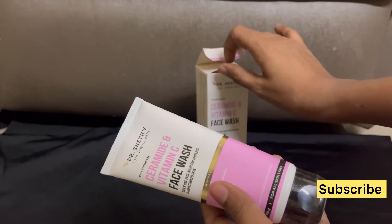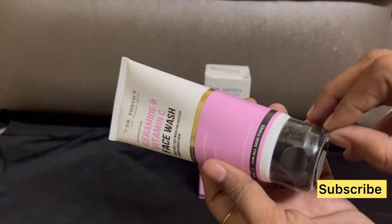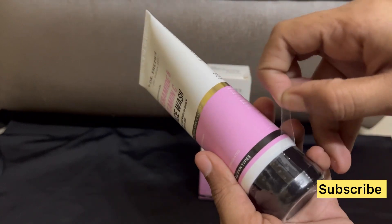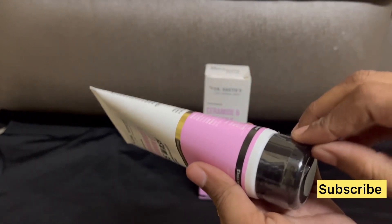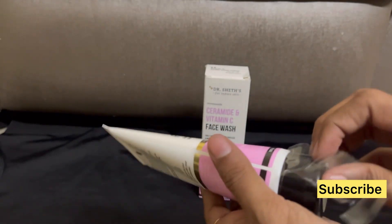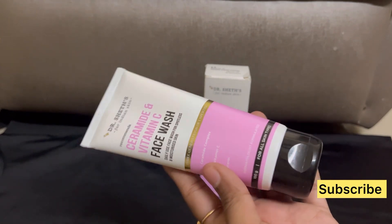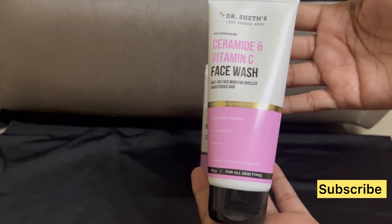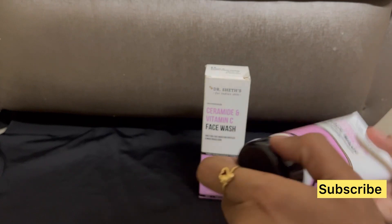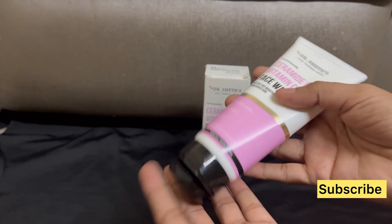After drying, you can feel that your skin feels tight, soft, and moisturized. This was a very good one — I personally used it and that is the reason I'm uploading this review. It literally works quickly and is such a great product for dry skin.